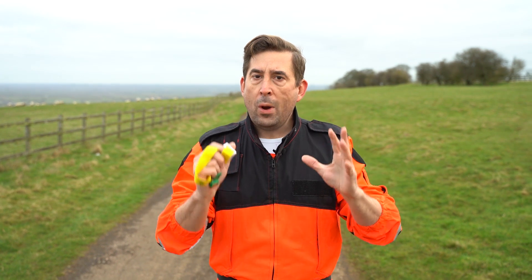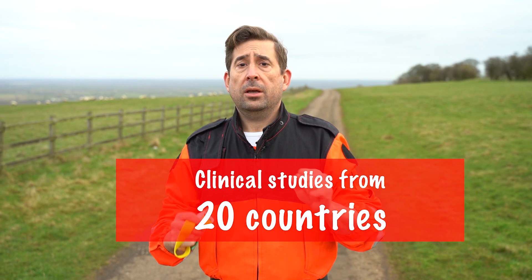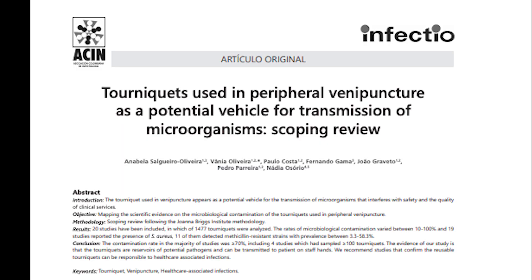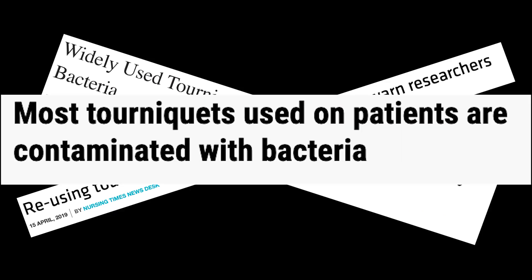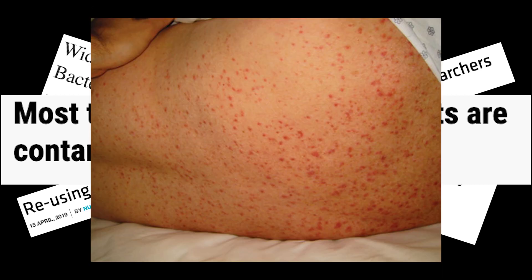She combined 20 different researchers from all across the world with a combined sample of 1,500 tourniquets, and she found out that the majority of tourniquets used in peripheral venipuncture contain microbes which could put patients at risk. Contamination rates varied from 10 to 100 percent, with coagulase-negative staphylococci being the most commonly found microorganism.